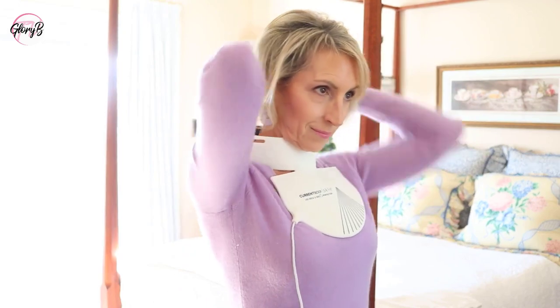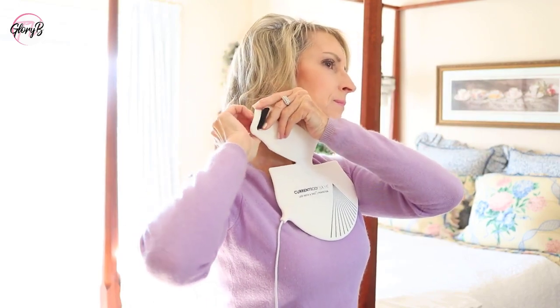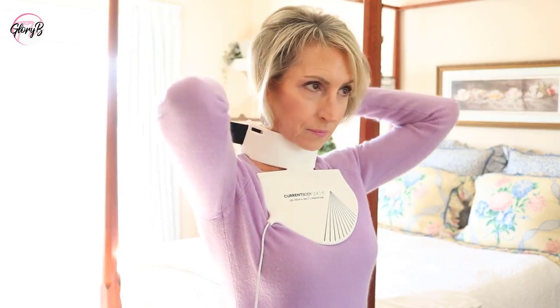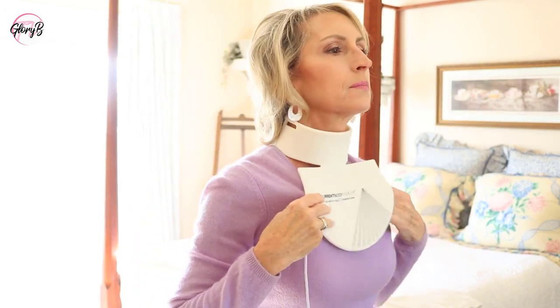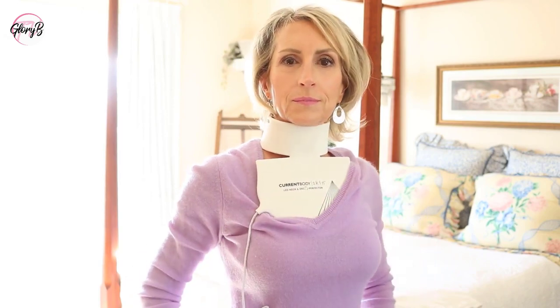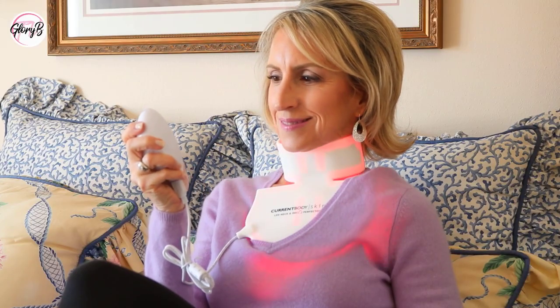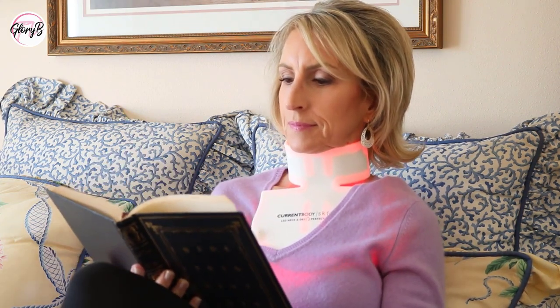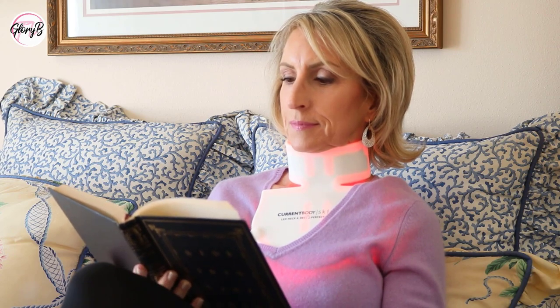LED red light therapy has been used on facial skin for a number of years. The light therapy helps increase collagen stimulation in the skin to promote healthier looking skin. It can also reduce inflammation, improve skin harmed by sun damage, improve skin texture, and how firm and supple the skin looks and feels — including improving the crepiness appearance of the skin.